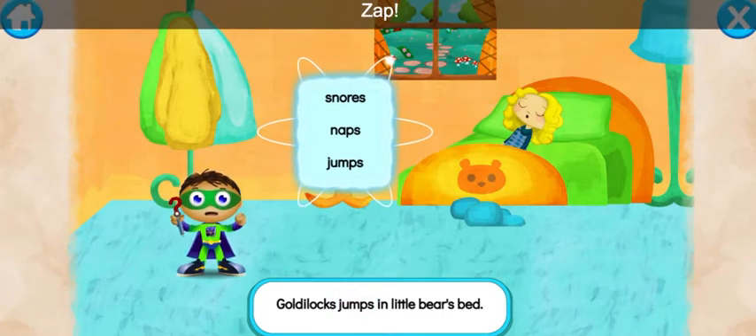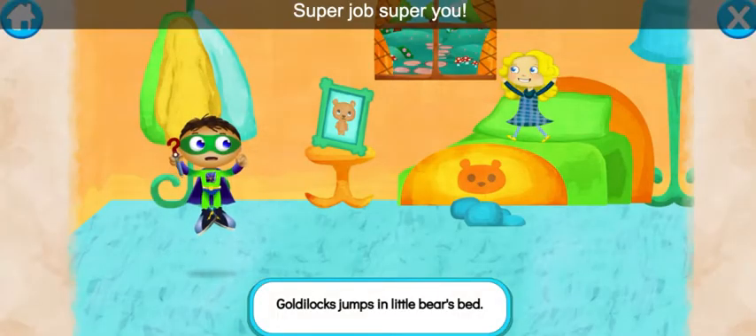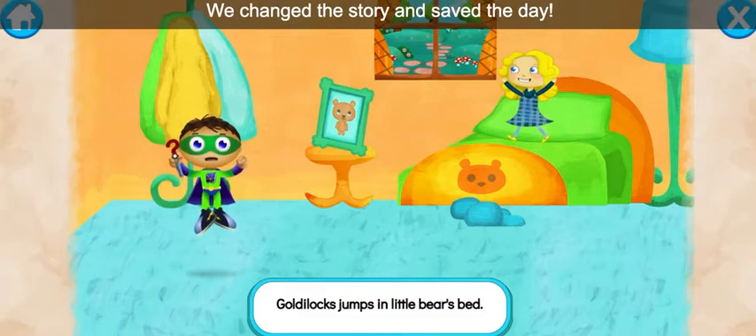Ready, set, zap! Let's read: Goldilocks jumps in little bear's bed. Super job, super you! We change the story and save the day.